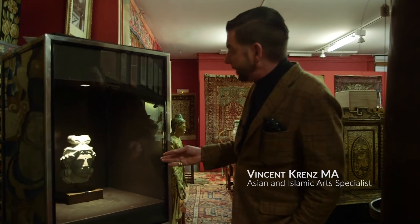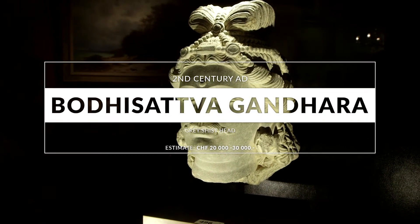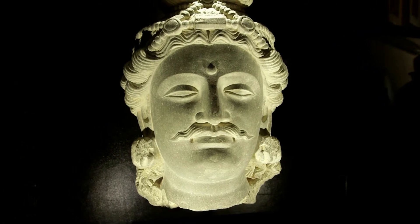Here you have an exceptionally well-kept Gandhara head from the second century. It's not a Buddha, it's a bodhisattva. You can see it from the headdress and also the moustache.